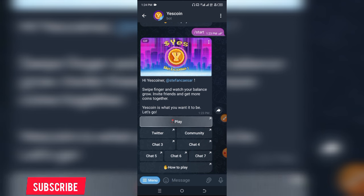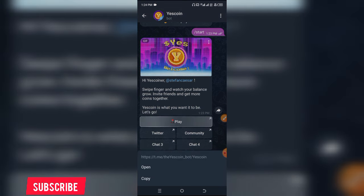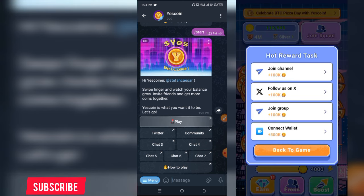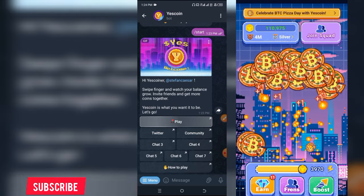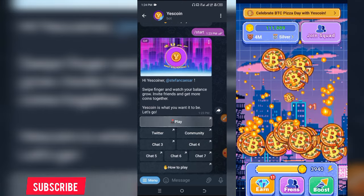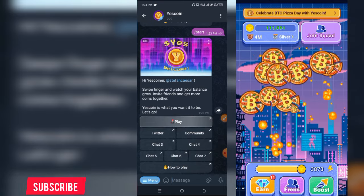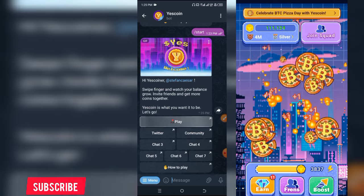I want to show you what the interface looks like but I'm having a slow network because this Yes Coin is not opening. Nonetheless, I'm going to be dropping an overlay — in case it works before I'm done editing this video — of what this Yes Coin looks like by the side of the screen. You should be seeing it displaying by the side of the screen right now.